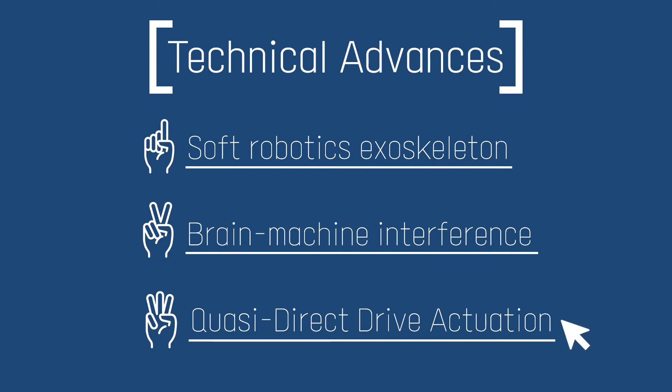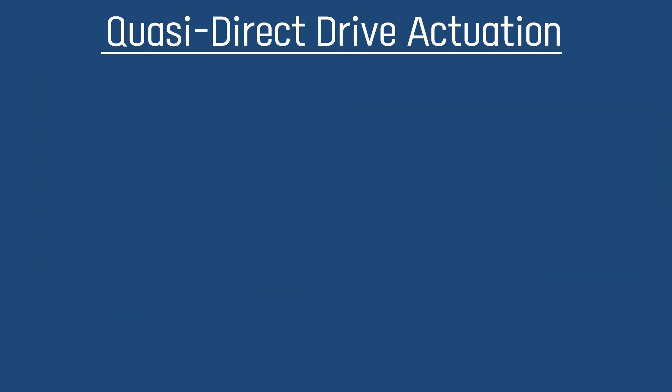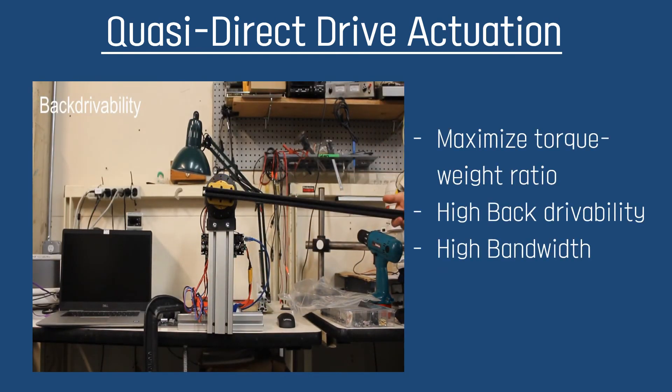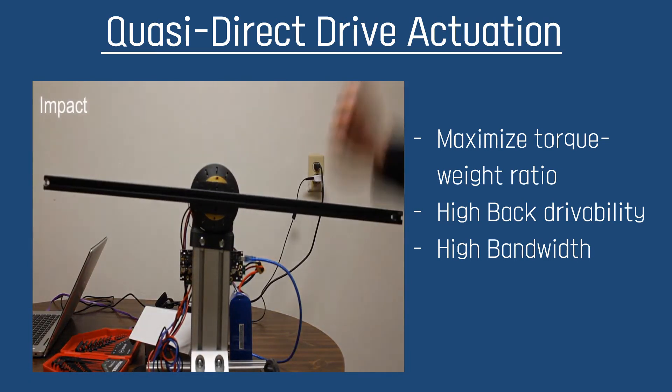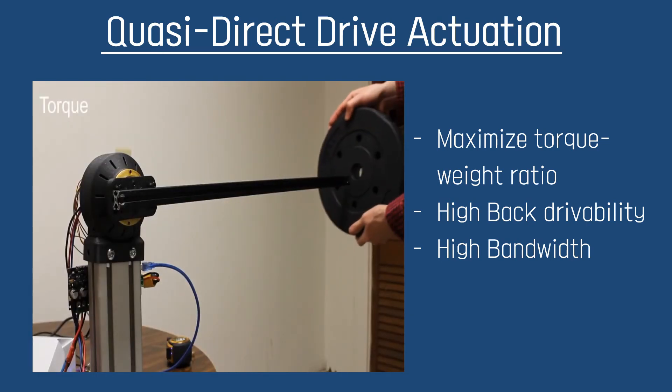Finally, I will talk about quasi-direct-drive actuation. Quasi-direct-drive actuation consists of mechanical and electromagnetic elements. It has both a gearbox and a brushless DC electrical motor, and is designed to maximize the advantages from both elements. Unlike conventional actuators, which are high speed but low torque and resistive to human movement, quasi-direct-drive has high torque motors but a low gear ratio due to its special design. Even though it is lightweight, it has high bandwidth, high torque, and high back-drivability, which is desirable for exoskeleton actuators.